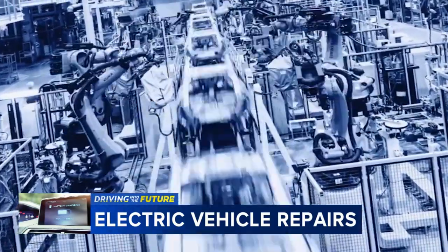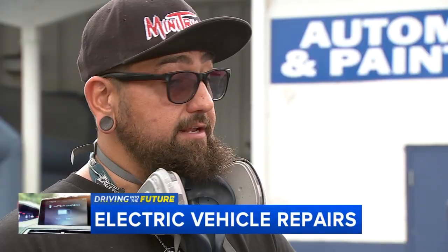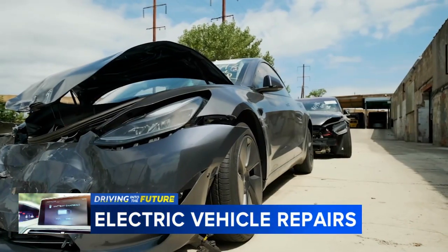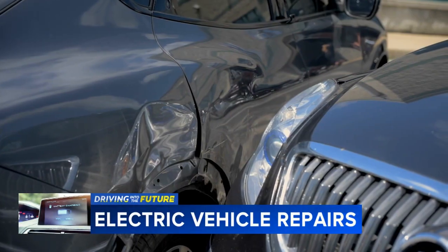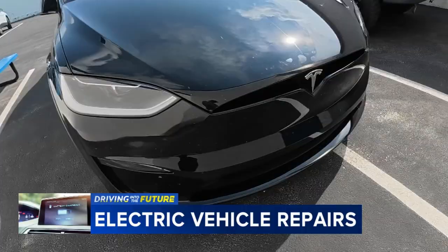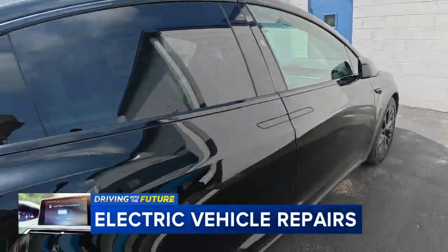The good news is the structural material of today's vehicles are advanced. So if you are in the driver's seat or in any part of the cabin, if you're hit T-bone, front end, rear end, it's going to take that initial impact and spread it out over the whole thing. All of those front pieces and side pieces, they're all designed to give way and we can repair them.